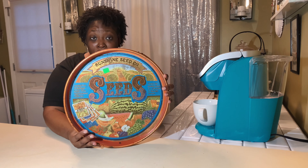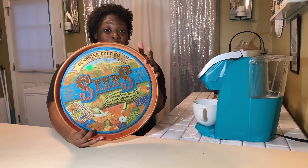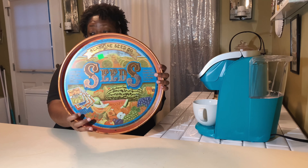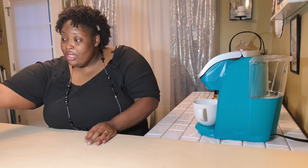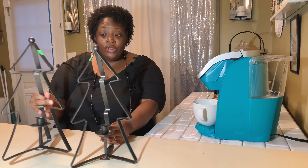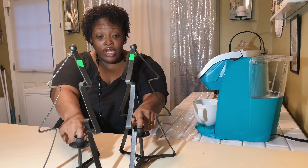They were cheap so I got them, and then I also found this round tray right here. I don't know if I'm going to leave it like this or spray paint it. Y'all leave me a comment — what would you do if you found something like this? It's a little rusty and I like glam, but I'm not sure. It was two dollars.